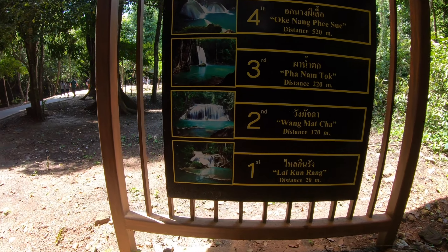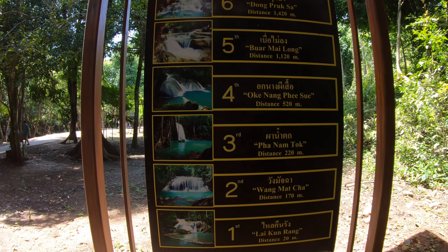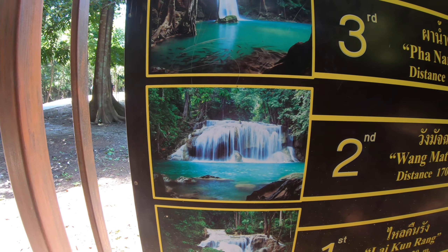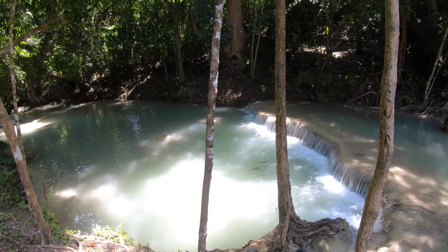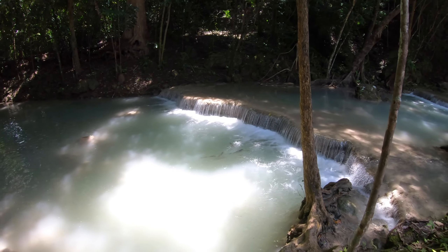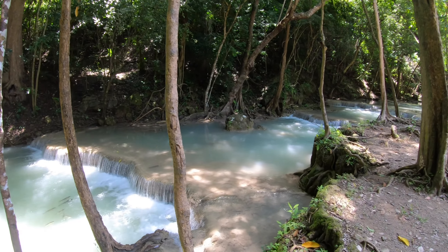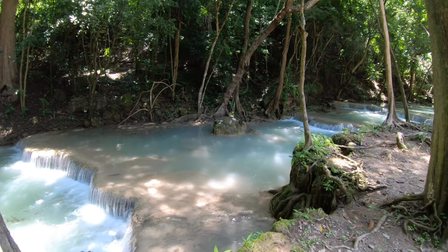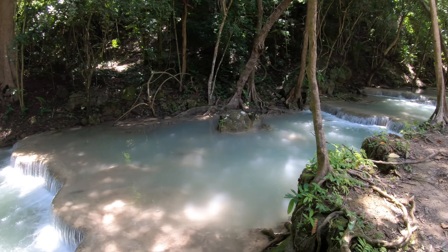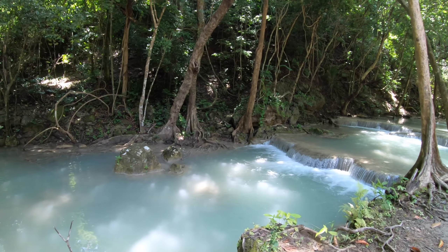Here are the signs again. We've got the first one, Lai Kung Rang, 20 meters ahead, and it goes all the way up to number seven. The most popular one is number two — you go swimming in there. This is the first series of the waterfalls. Look at the fish down there. This reminds me a lot of Havasu Falls in Arizona — it's the same turquoise blue color. This is nice. The water probably feels really good too. It's almost 100 degrees outside and I bet that water is really cool.